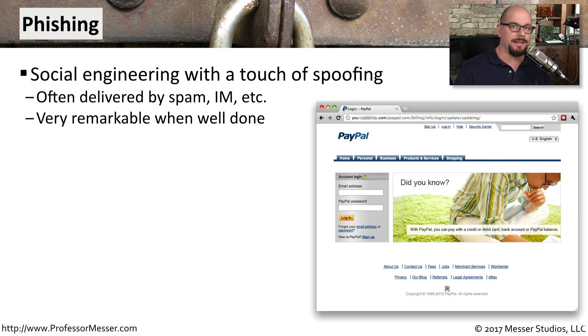Phishing is a technique used by the bad guys to try to convince you to give up some personal information. This might be a username and a password, some personal information like a credit card number or a social security number. But it's all a mixture of social engineering and a little bit of spoofing.